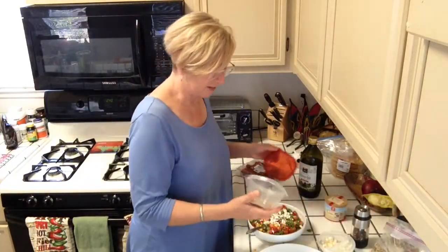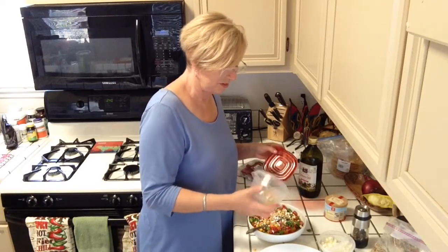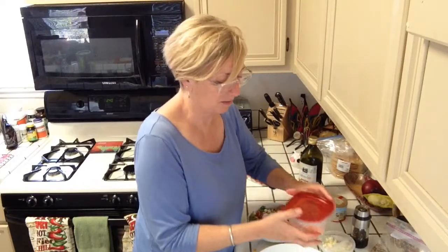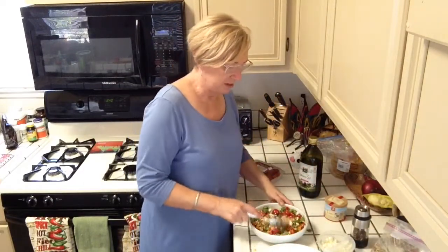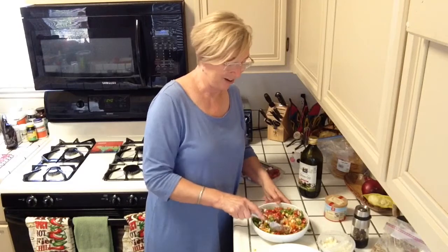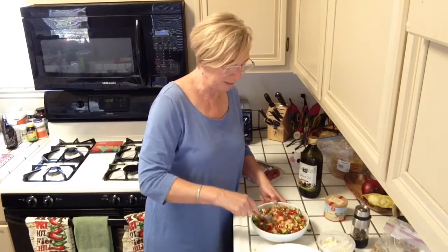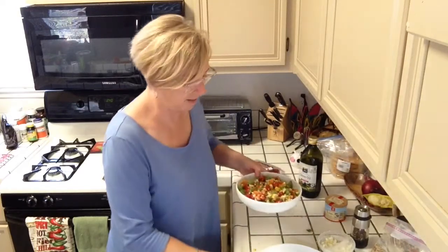Then finish it off with some pine nuts — about two tablespoons. It's just more protein. Mix it all up and you are ready to go. I could eat this whole thing by myself, but you can also divide it up for two people. There you go — here's our salad, it's fabulous. Enjoy! I won't be back for a little while, so nice to spend some time with you again. Thank you.